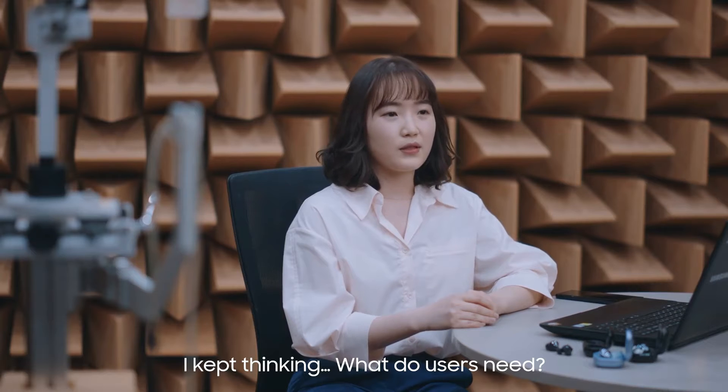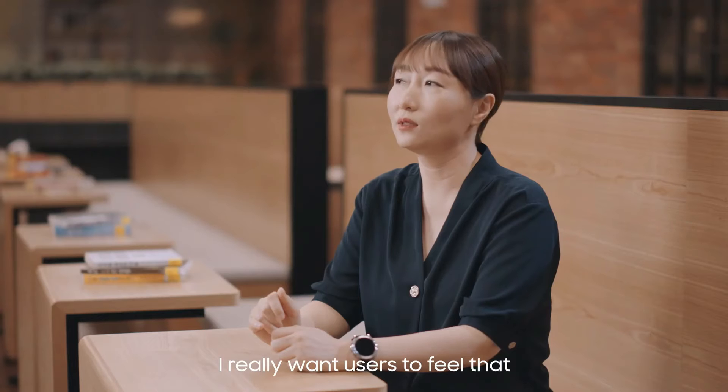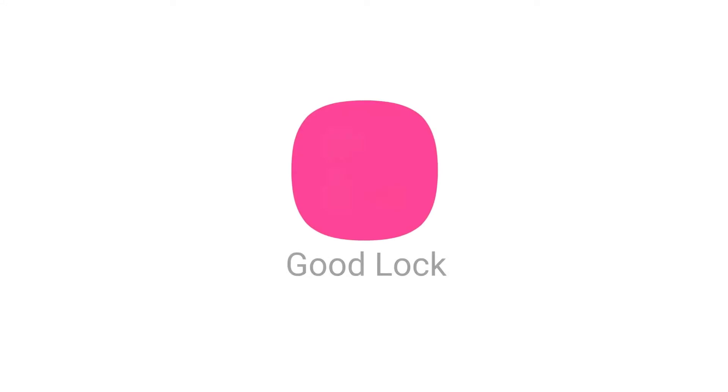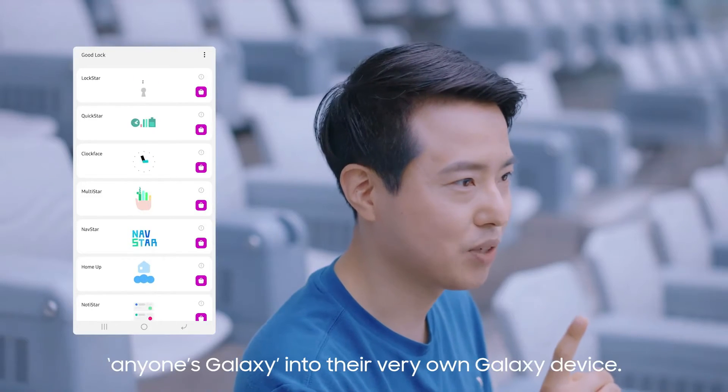The video, titled 'Wise of Galaxy,' has app developers talking about Good Lock and how the platform changed and evolved over the years. If you are unaware of Good Lock, it is a Samsung customizing app that helps you to customize your Samsung phone.